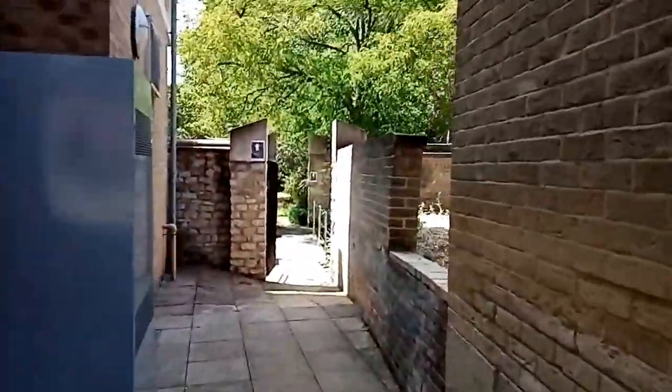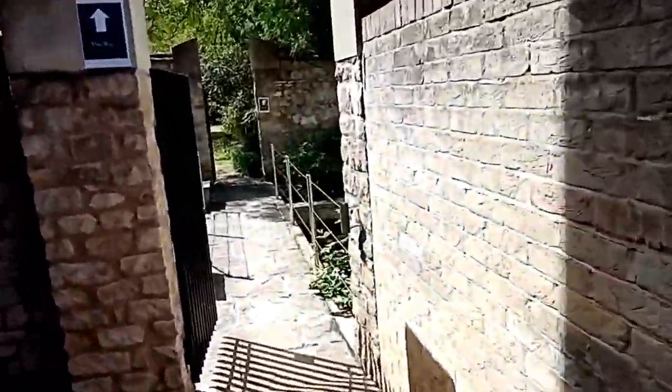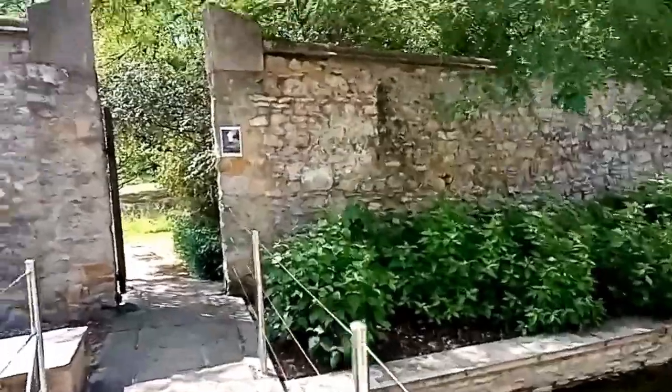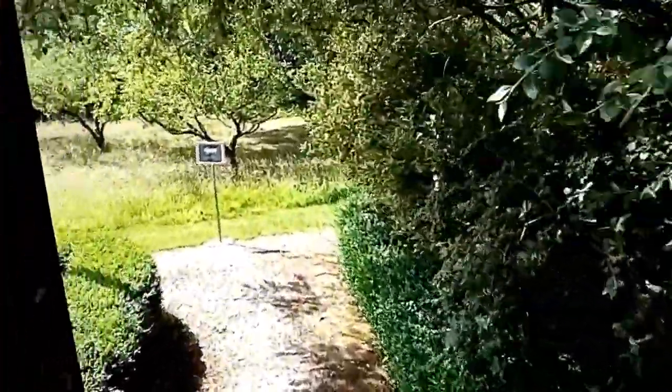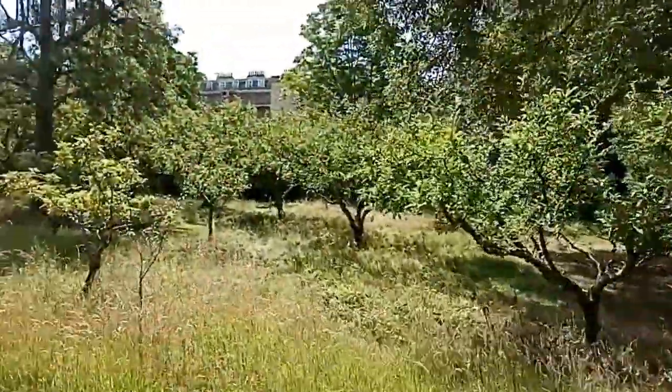Now I'm going to take you through to the orchard - because every campus needs an orchard - and then through to the provost lawn to just have a look at how nice that is as well. So this is our orchard.